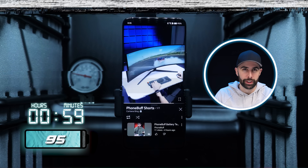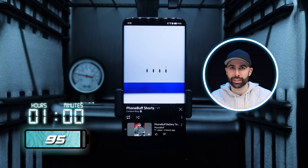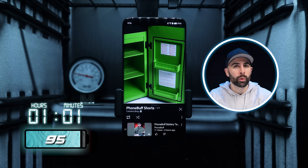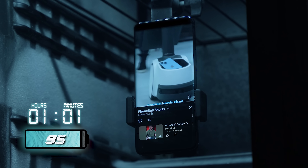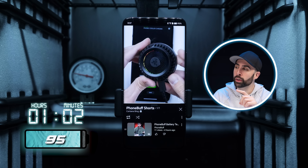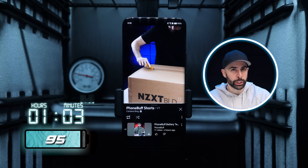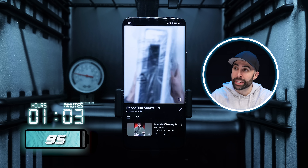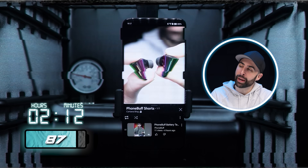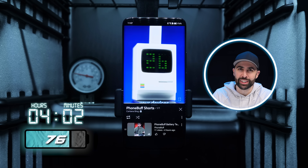But at least an hour into this video loop test, the phone is still going strong at 95%. We have seen phones like the iPhone over-report on their battery percentages early on, and given the below-freezing temperature that this phone is at, it's possible that's what's happening here. Although Honor does say that the phone has the new Honor E1 chip, which is a dedicated power management chip that can actually recognize low temperature environments and then adapt how the battery discharges based on that data. This might explain why at the four-hour mark, the phone is still going strong at 76%.